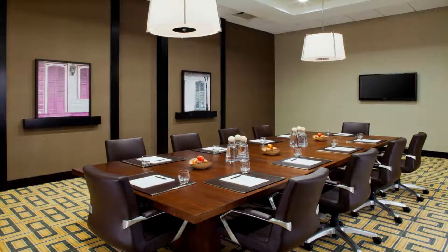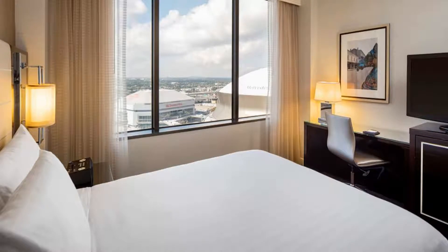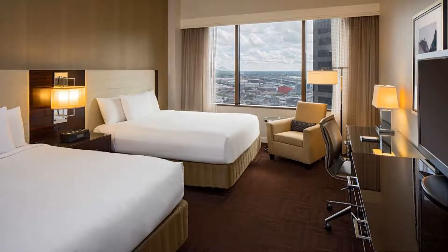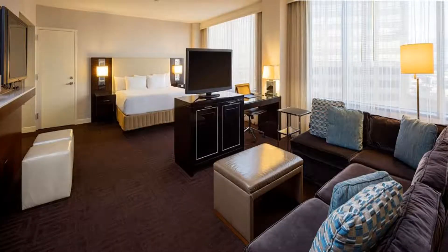Vitascope Hall offers sushi, seafood, drinks, and several TVs for viewing sporting events. Eight Block Kitchen and Bar offers an extensive gourmet breakfast and lunch buffet as well as Sunday brunch. Fresh coffee and pastries are available at Starbucks. The New Orleans French Quarter district is less than 1.9 miles from this Hyatt Regency.